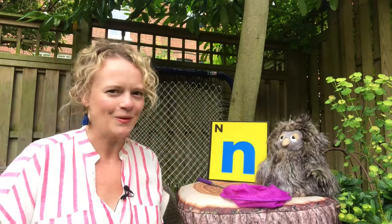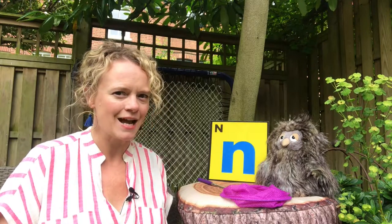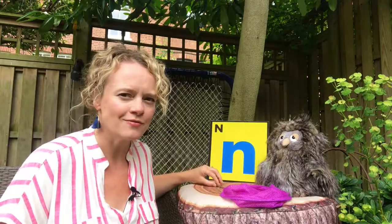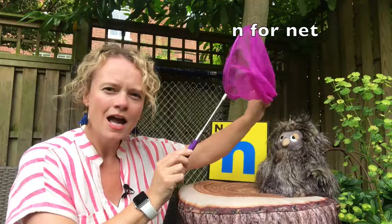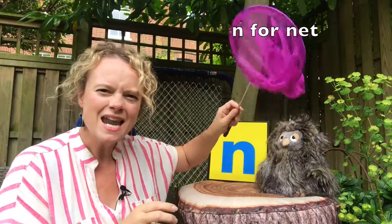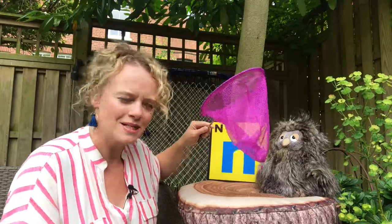You can have a lot of fun with this one. There are lots of really cool things that start with our letter sound N. First of all, we've got N for - do you know what this is? N for net. Maybe we could catch some fish in our net. What do you think if we went to the seaside?